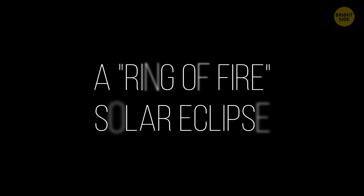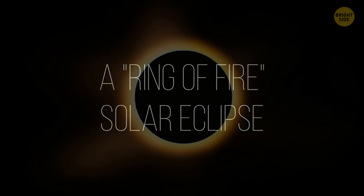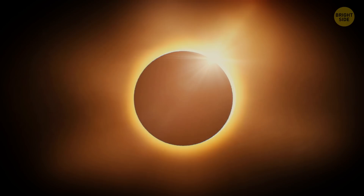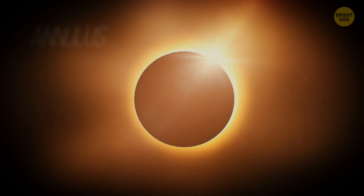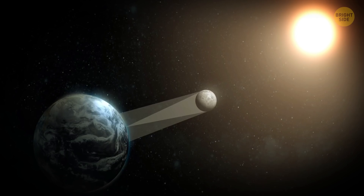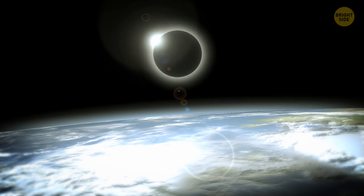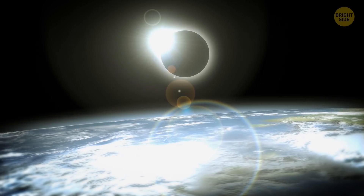A Ring of Fire Solar Eclipse: This kind of solar eclipse is also called annular — from the Latin word annulus, meaning a ring. It occurs when the moon passes in front of the sun but doesn't cover its face completely, leaving a brilliant shining ring around the dark center.